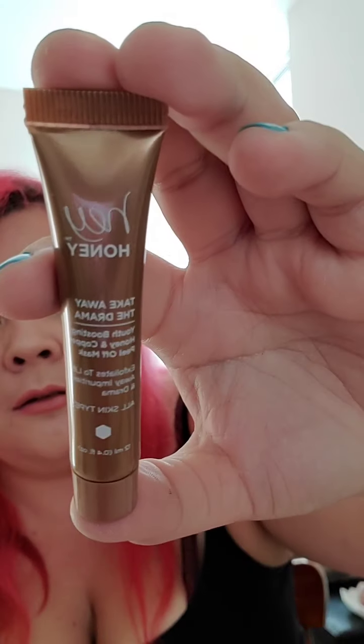The next item is 'Hey Honey, Take Away the Drama Youth Boosting Honey and Copper Peel Off Mask.' This is a 10-minute facial mask, and it's just a little sample size. A lot of the items you get are either full size or just samples — the eyeshadow was full size but this mask is a little sample.